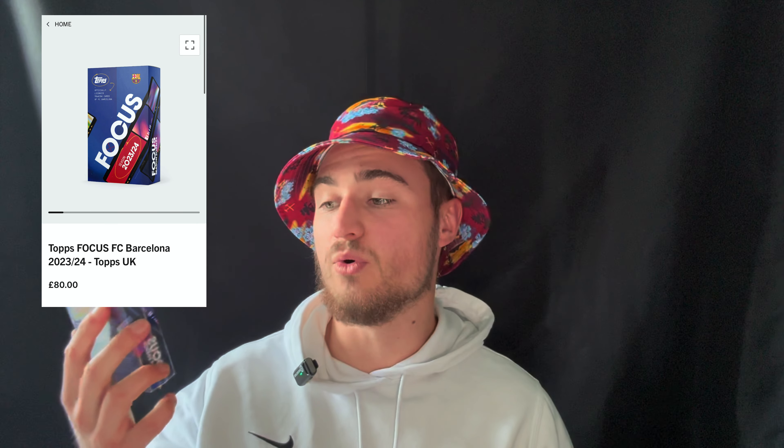Hello everyone, today I will be opening a box of Topps Focus Barcelona from the new 2023-2024 season. I got this box on the Topps website for £80 and unfortunately it is now sold out. The only way you can get one for yourself is probably on eBay.